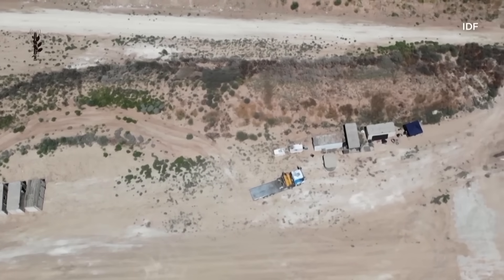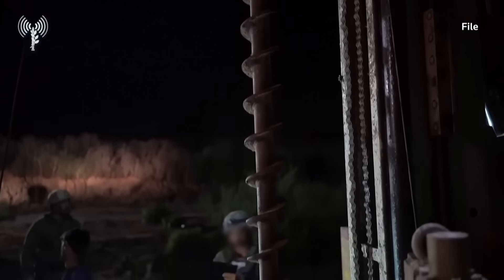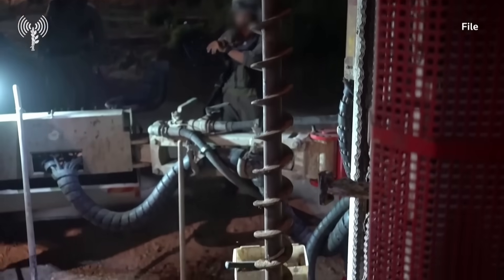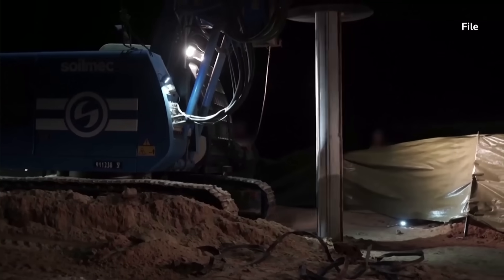The Gaza Strip is just 25 miles long, but security analysts say the network of tunnels beneath it is extensive. Israel has spent millions of dollars on tunnel detection and destruction, including a sensor-equipped underground barrier it calls an iron wall.